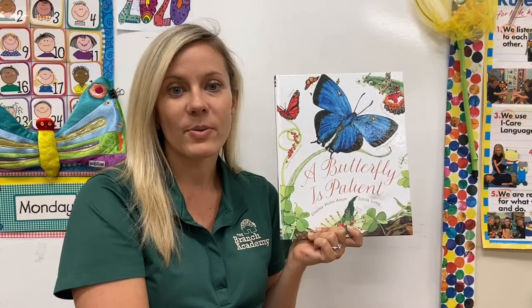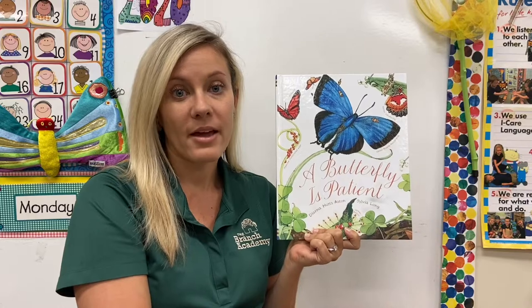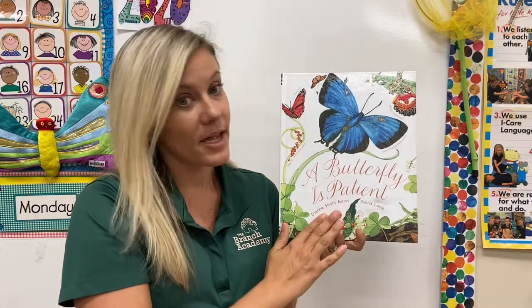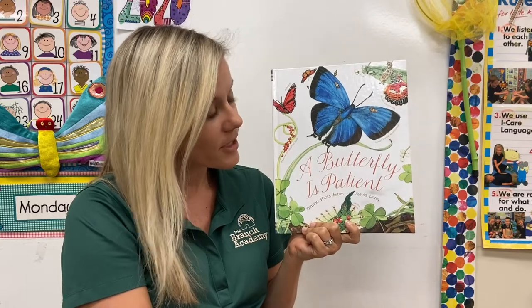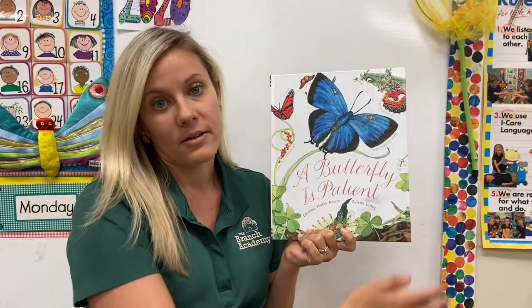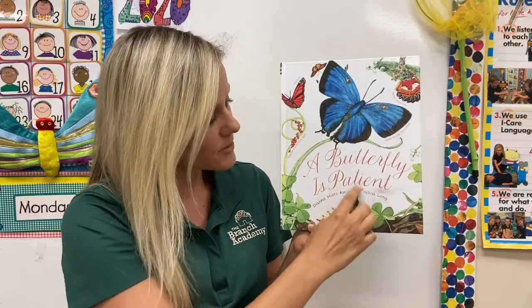Hi friends! This week we're going to be talking all about insects and the life cycle of a butterfly. This story has amazing illustrations — I hope that you will enjoy it. It talks about all different kinds of butterflies and what makes butterflies unique. The story is called A Butterfly is Patient.